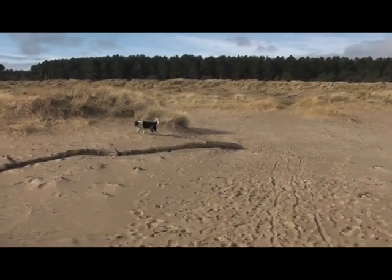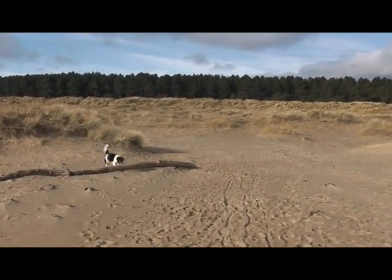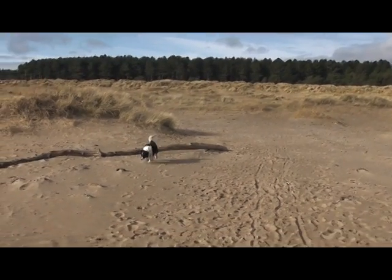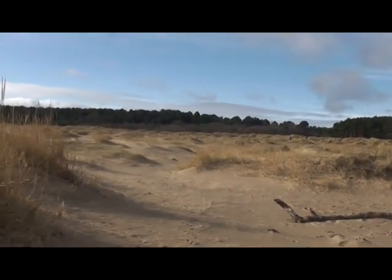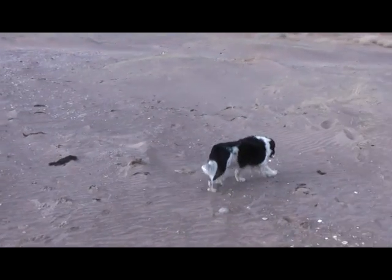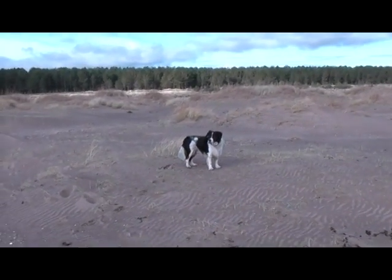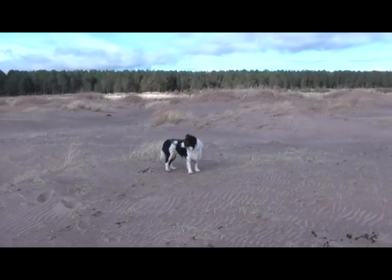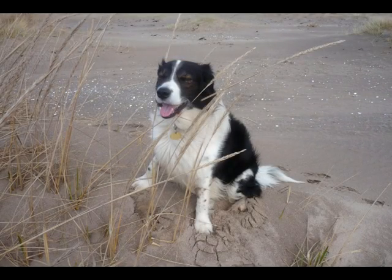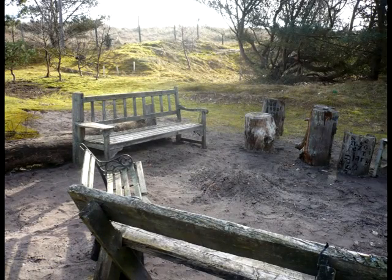We are going to have a look at Tentsmuir Forest today, but before we do so we will just have a wee walk along the beach here. There are three miles of sand dunes and beach at the mouth of the Tay estuary, known as the Tentsmuir Sands, and it was included in the Marine Conservation Society's Good Beach Guide 2003. This means it is included in the charity's list of Scotland's 32 cleanest beaches, and once you have seen it you will understand why — it is absolutely beautiful.